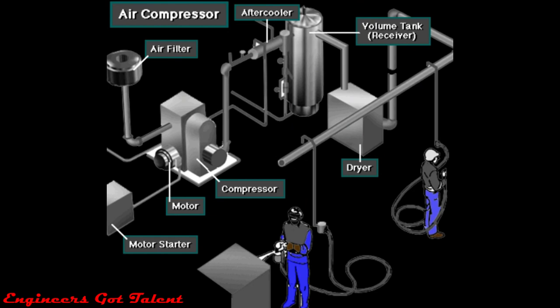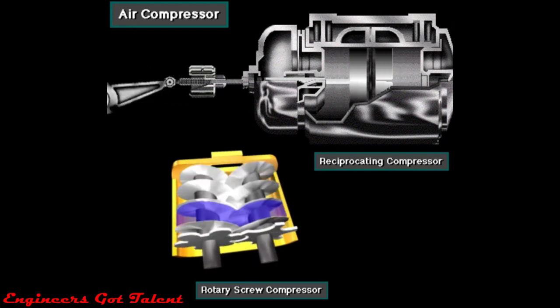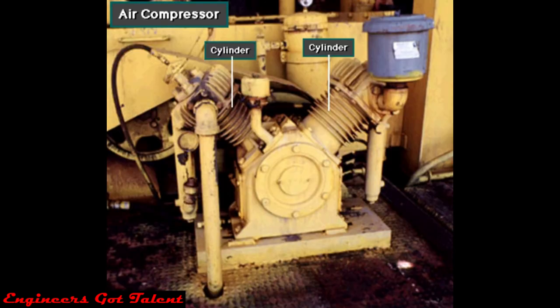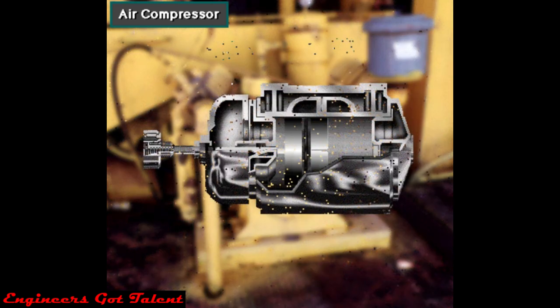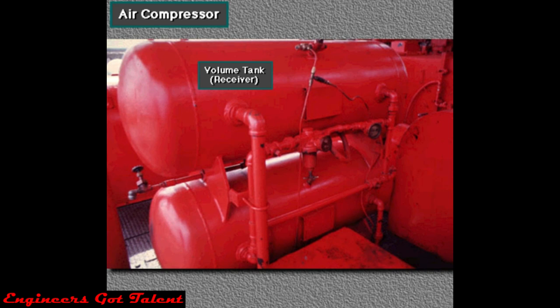An air compression system provides air pressure to operate the pneumatic controls, valves, and tools on the rig. Rigs use rotary screw compressors or reciprocating compressors to compress air. A typical reciprocating air compressor has two, three, or four pistons moving inside cylinders. The compressor takes in air from the atmosphere and raises its pressure — that is, compresses it. The volume tank stores a given amount or volume of compressed air that is ready for use when needed.